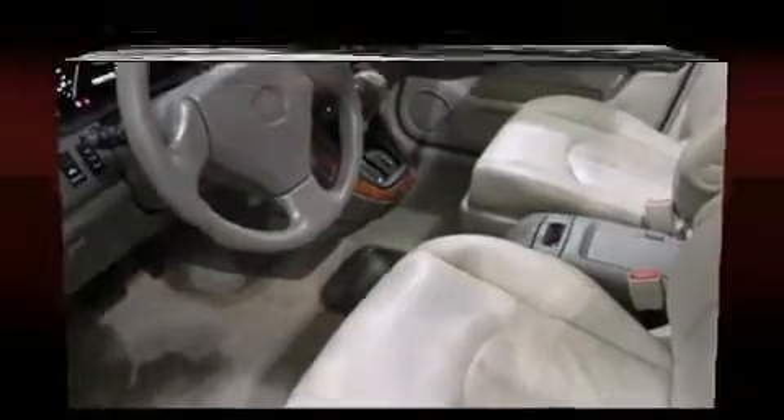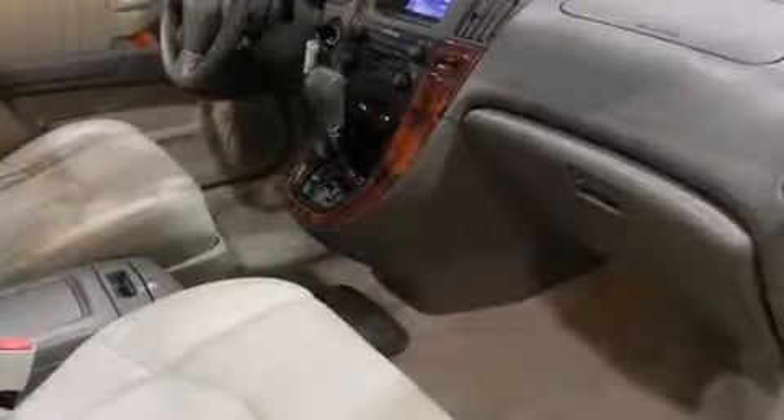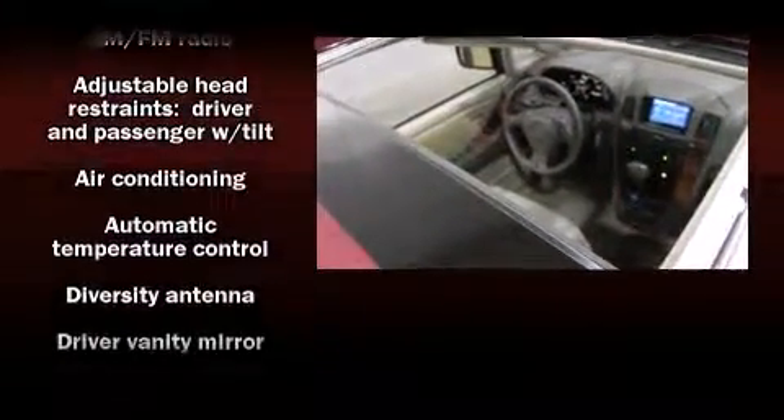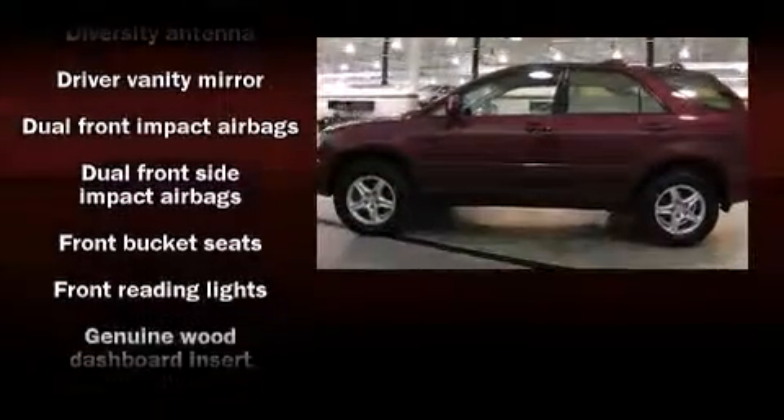Everything is where it ought to be, from the dashboard controls to the door locks and window controls. Audio features include an AM-FM radio, a cassette player, and 7 speakers, enhancing the audio experience throughout the interior.